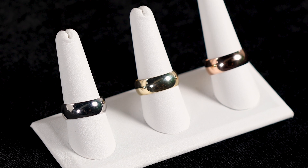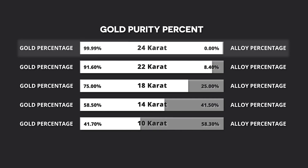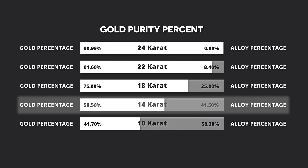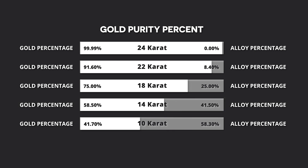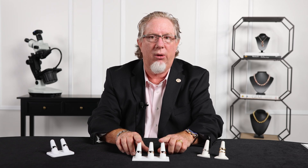Let's talk about purity for a second. Gold in its purest form is 24 karat — 24 karat is 0.999 fine. Then we have 18 karat, which is 75 percent, or 750. Then 14 karat, which is considered 58 percent pure — so we have 42 percent of something else. What's that something else? Well, it depends on what we're trying to achieve: yellow gold, white gold, or rose gold.